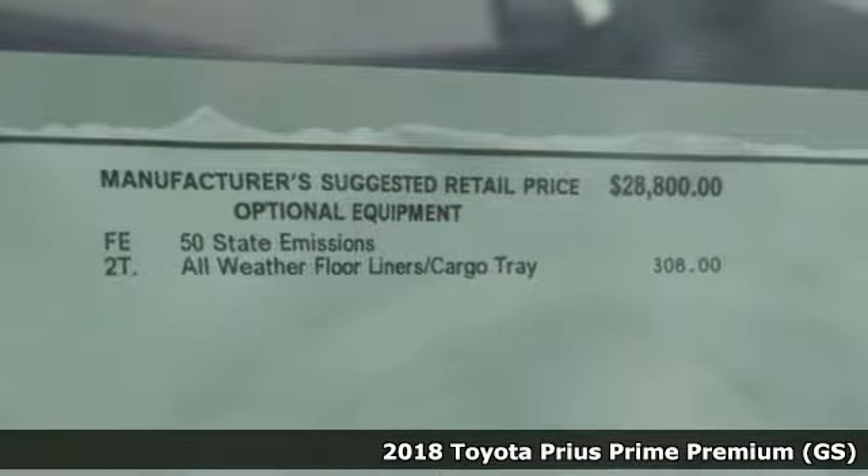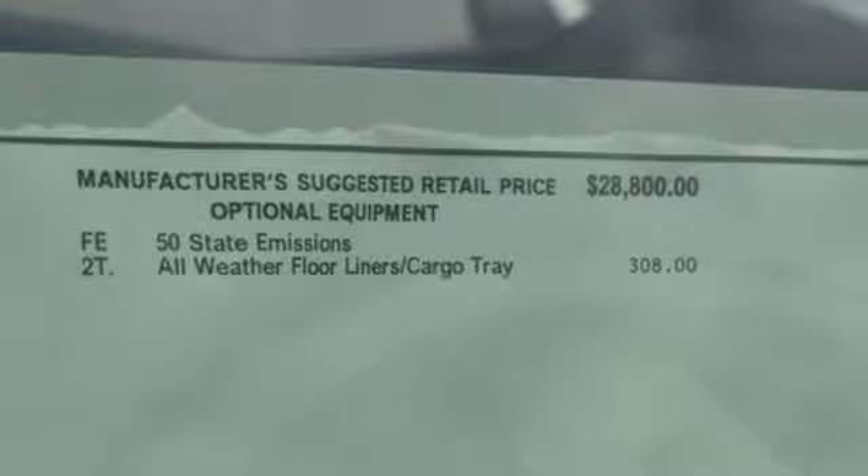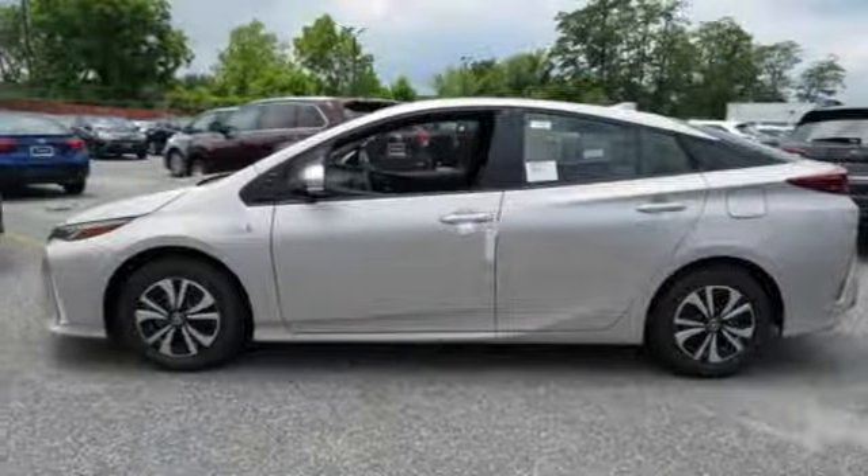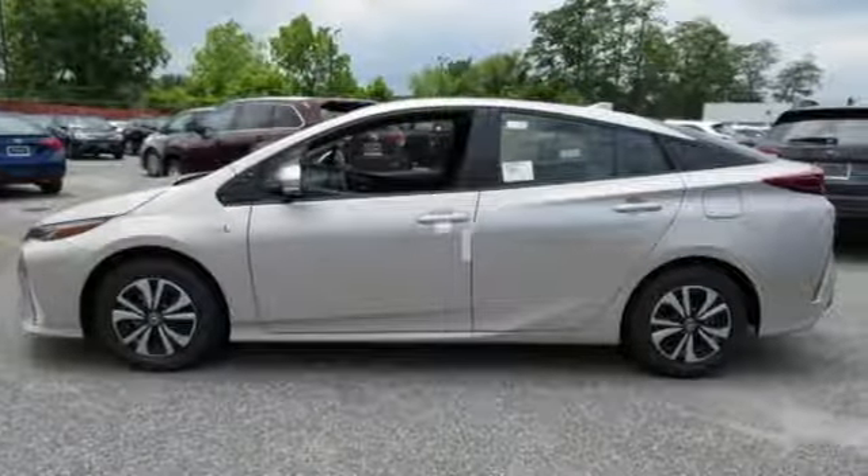And it comes with all the amenities you need: integrated navigation system with voice activation, power heated mirrors, front heated bucket seats, configurable instrument gauges, and Bluetooth.